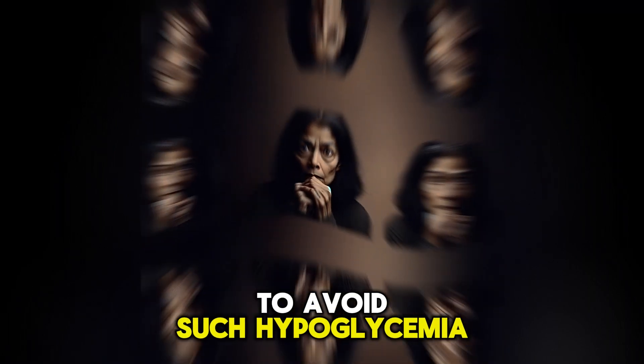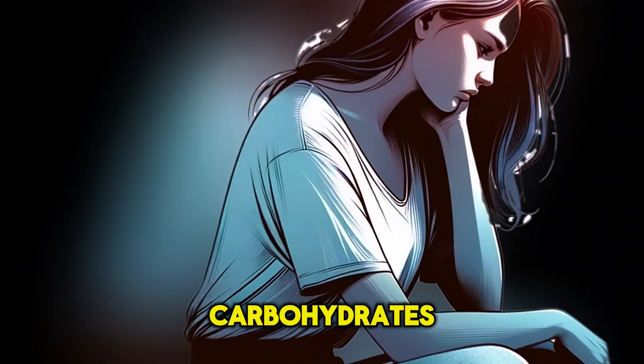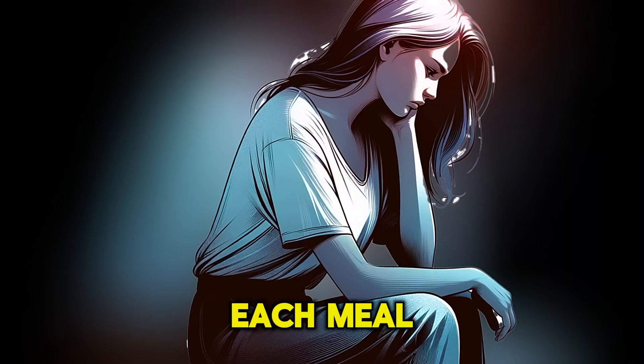To avoid such hypoglycemia, eating 3-4 small meals per day is recommended, including a balance of carbohydrates, proteins, and fats in each meal.